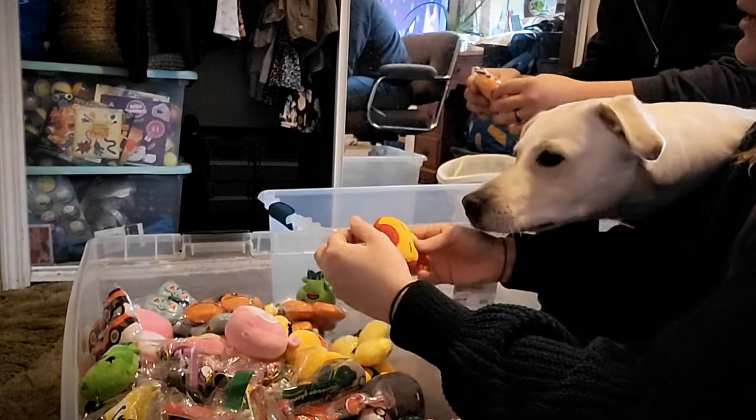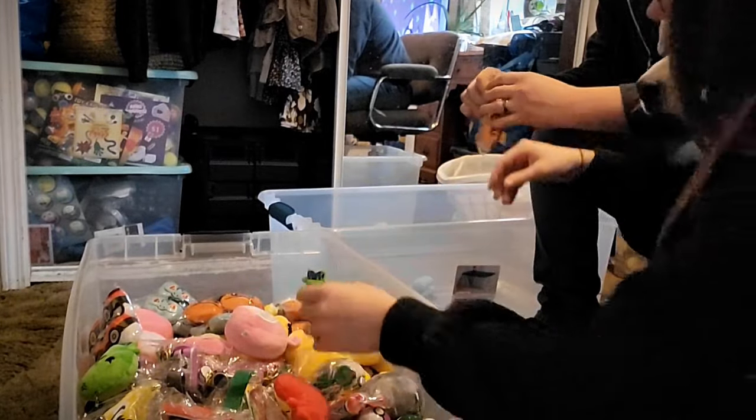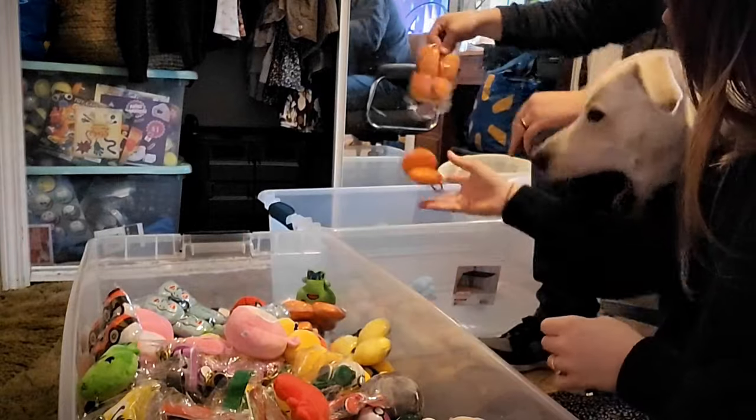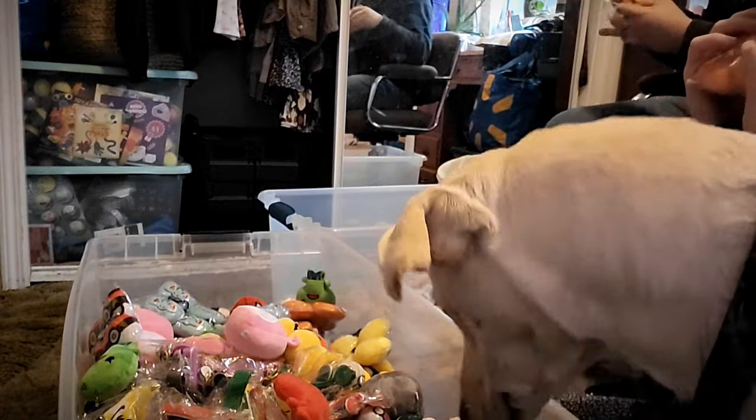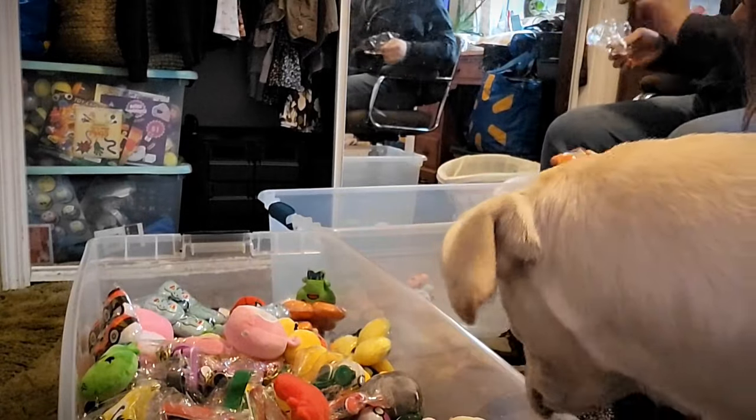One of these didn't have the actual keychain attached to it. I think she really is wondering why there are so many toys that she is not a part of.